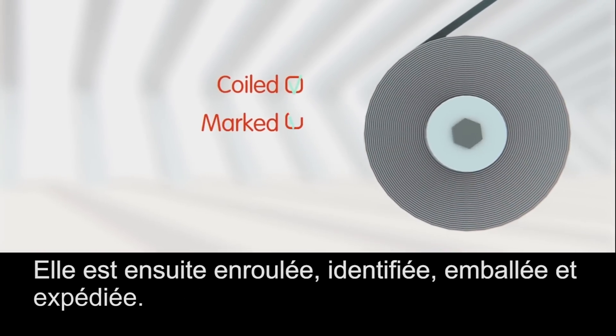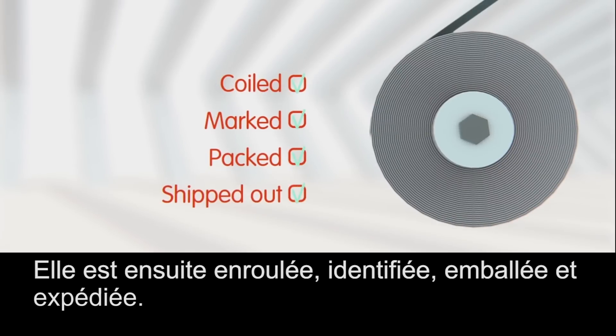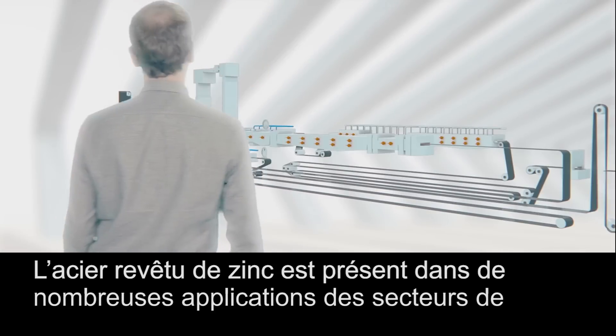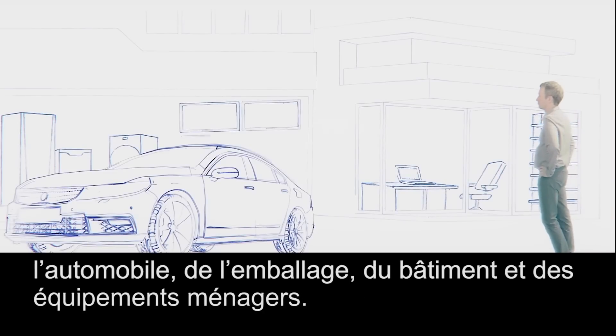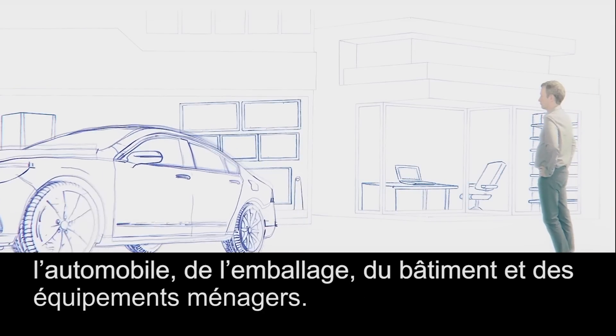It is now coiled, marked, packed and shipped out. Steel coated with zinc is used for numerous applications going from the automotive industry to construction to packaging and household appliances.